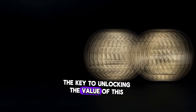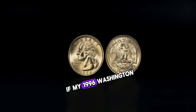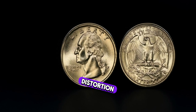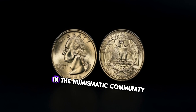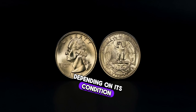The key to unlocking the value of this coin lies in a minting error known as the double-die error. This occurs when the die used to stamp the coin exhibits a misalignment during the minting process, resulting in a doubling effect on the design elements. Look closely at the inscriptions and the image of George Washington on the obverse side. If you notice any doubling or distortion, you might just be holding a valuable treasure. Collectors are always on the lookout for coins with minting errors, as they are considered rare and highly sought after.